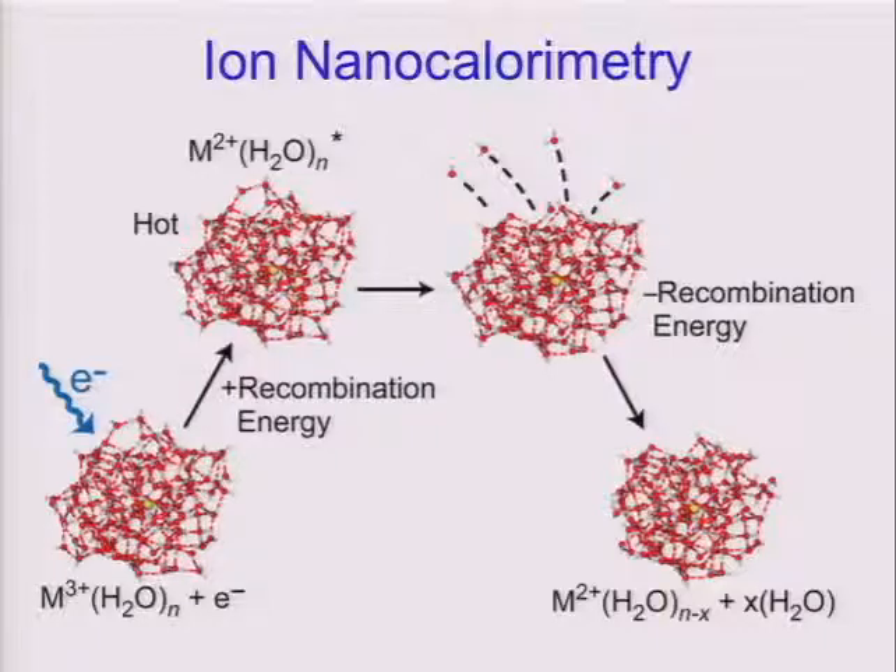The basic idea of this experiment is we take a droplet which is stored in ultra-high vacuum, temperature controlled. We will add energy — for example, in the form of an electron if this is a positive ion. The energy results in heating of the droplet; we convert the electronic energy into vibrational energy and so forth. Because these are stored in ultra-high vacuum, the energy has no place to go other than boiling off water molecules. As the water molecules boil off, the temperature of the droplet returns back to its original value, but the size of the droplet will change.